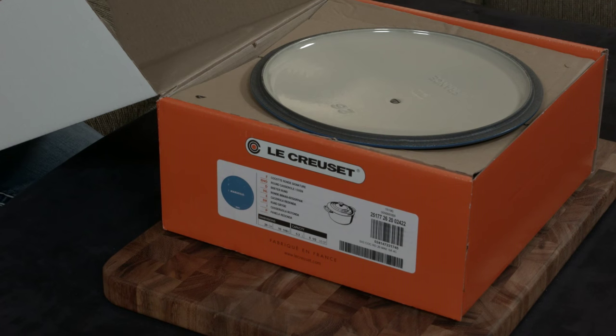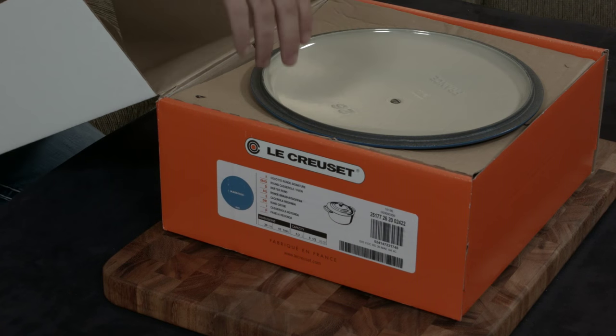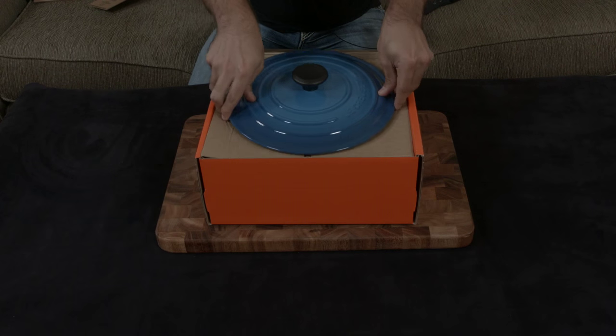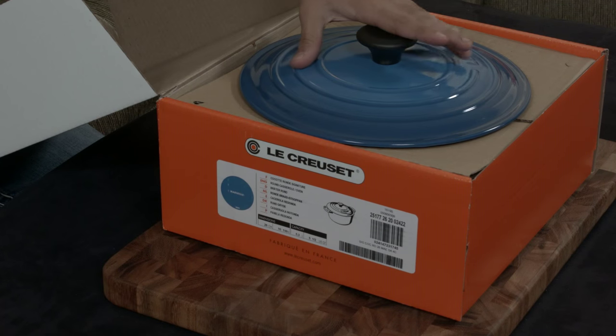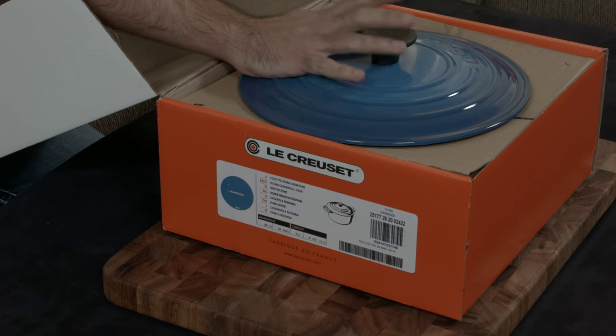They paint the outside whatever color you want, so you don't need to worry about rust. The entire thing is coated. My favorite color is Marseille — it's a beautiful, graduated ocean blue.